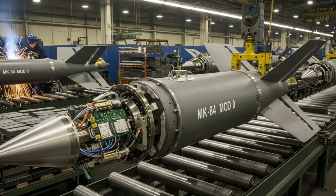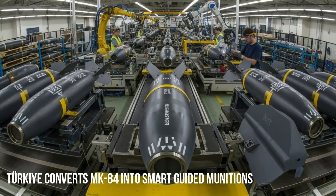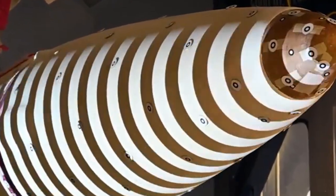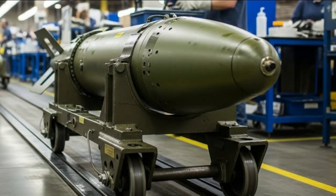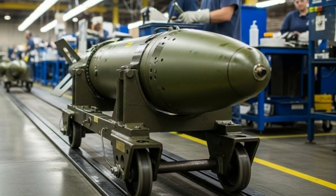The Turkish defense industry has again demonstrated significant progress by successfully converting standard MK-84 aerial bombs into high-precision, smart-guided munitions. This transformation is a clear demonstration of Turkey's ability to independently develop modern weapons technology while reducing dependence on imported systems.